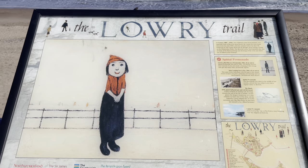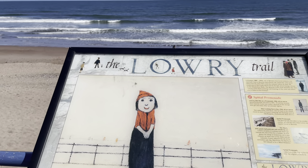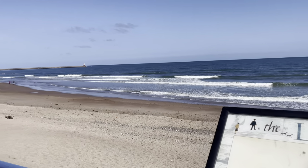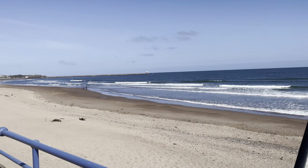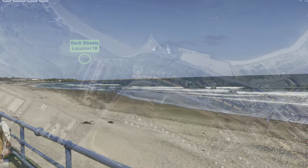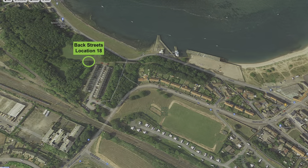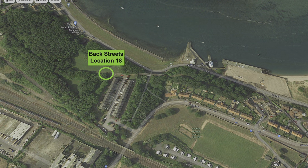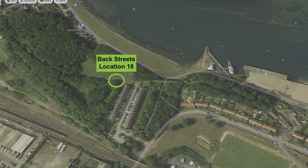The camera now reveals another lovely view of Spittle Beach with the Berwick lighthouse in the distance. The final stop on the Lowry Berwick Trail is location 18 on a hill above the lifeboat station at Tweedmouth.